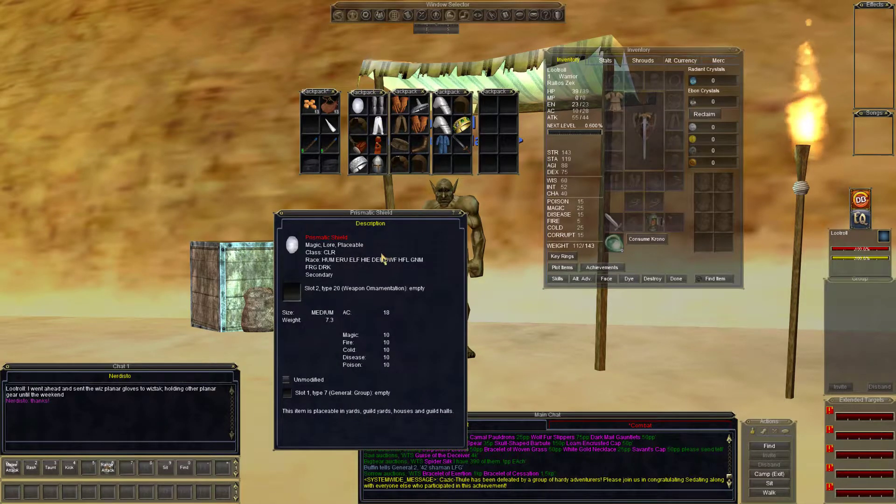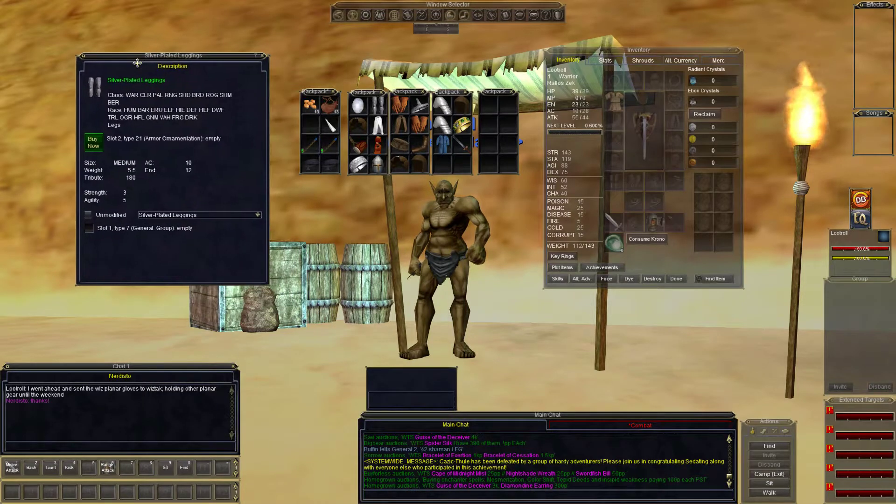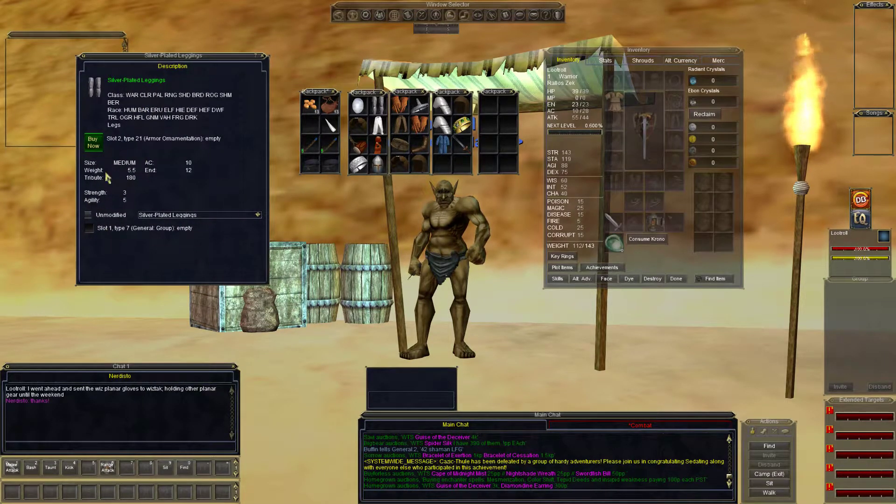Clerics are spitting on the prismatic shield right now — 18 AC and 10 resist down the line. I think it's pretty nice if you've got wisdom in other slots. Silver plated leggings — I usually have a lot of these and they usually don't stick around. Let's see if they do tonight.